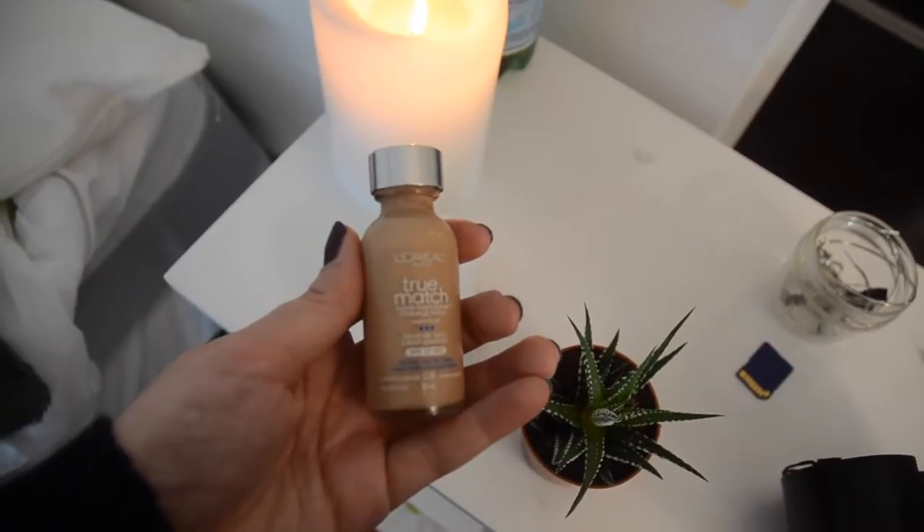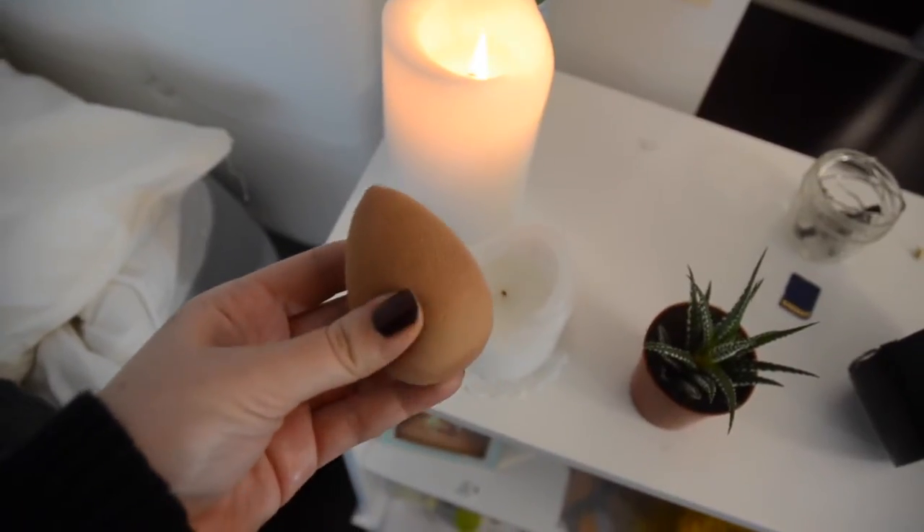Next I'm getting my mirror and going in with my foundation — it's the True Match by L'Oreal. I'm using my Beauty Blender. Honestly the color is not really for me anymore because summer is over and I'm very pale. I'm just gonna work with it, blend it down my neck, and I should probably go buy a new one soon.